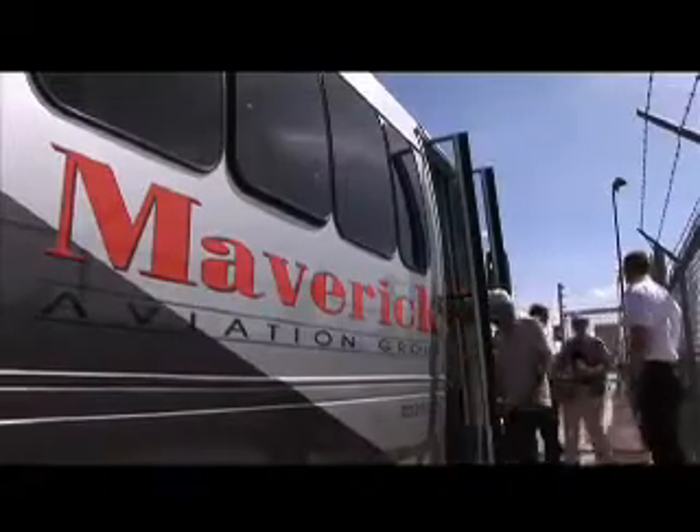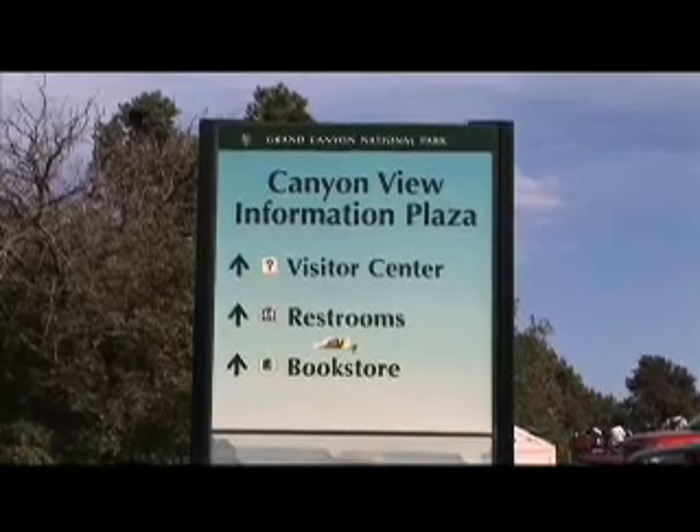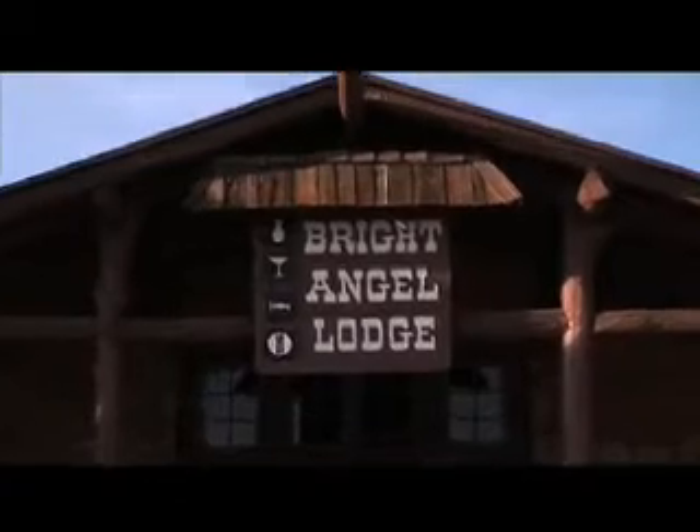Spend your valuable time inside one of America's iconic destinations, Grand Canyon National Park. Your ground tour includes stops at Mather Point and the Bright Angel Lodge.